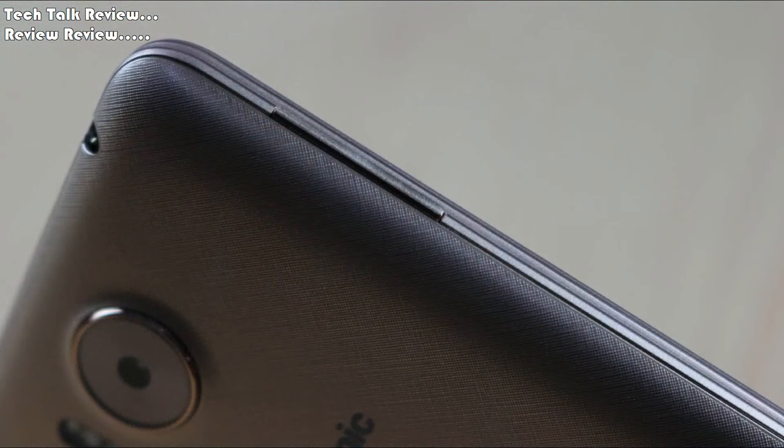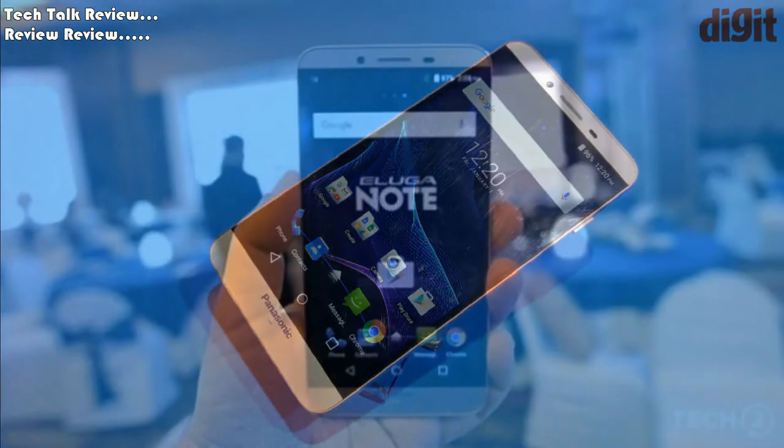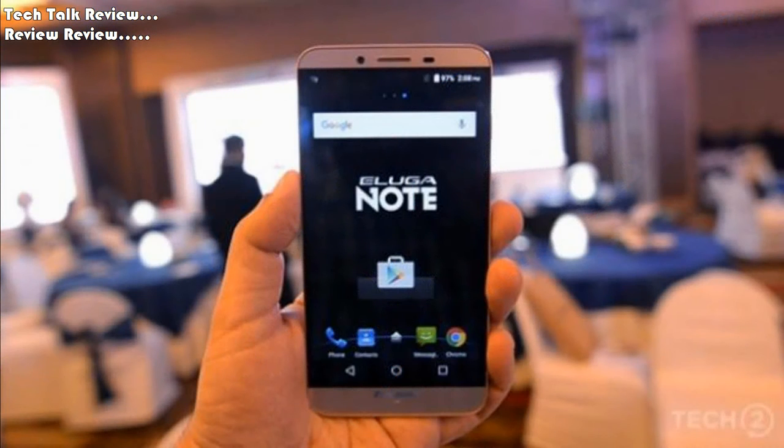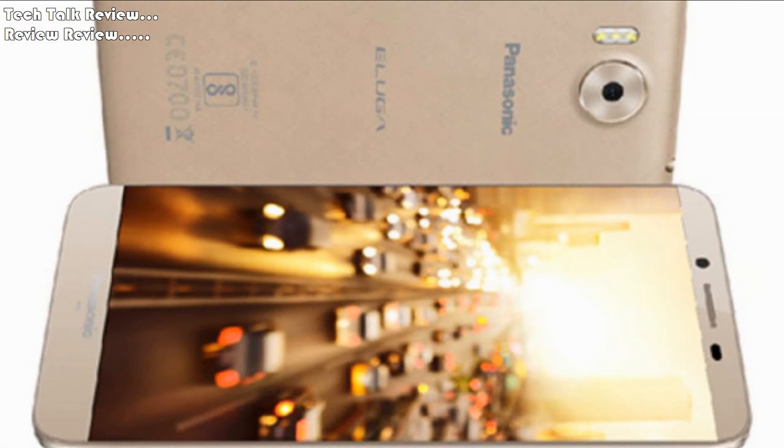Display Type: LTPS IPS LCD Capacitive Touchscreen, 16M Colors. Size 5.5 inches, approximately 76.7% screen-to-body ratio. Resolution 1080 x 1920 pixels, approximately 401 pixels per inch pixel density. Multi-Touch: Yes.